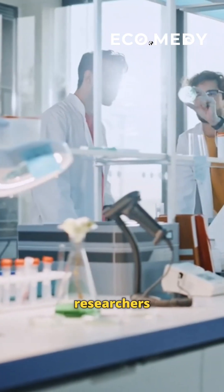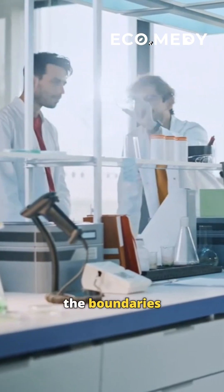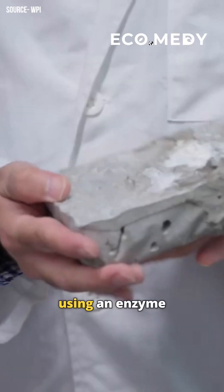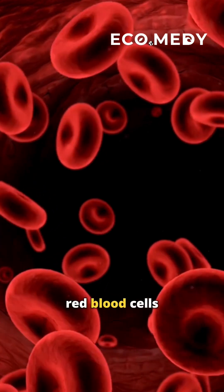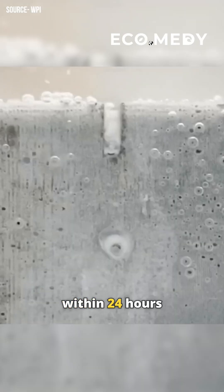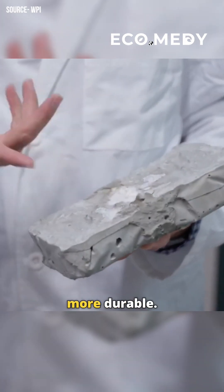Today, researchers around the world are pushing the boundaries of what self-healing concrete can do. At WPI, scientists are using an enzyme found in red blood cells to create concrete that can fill its own cracks within 24 hours and is four times more durable.